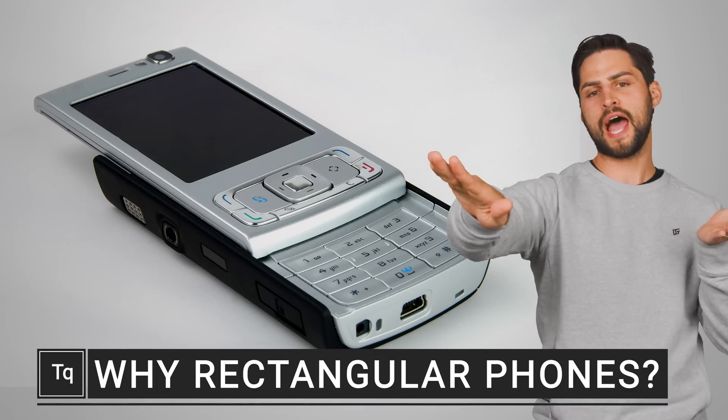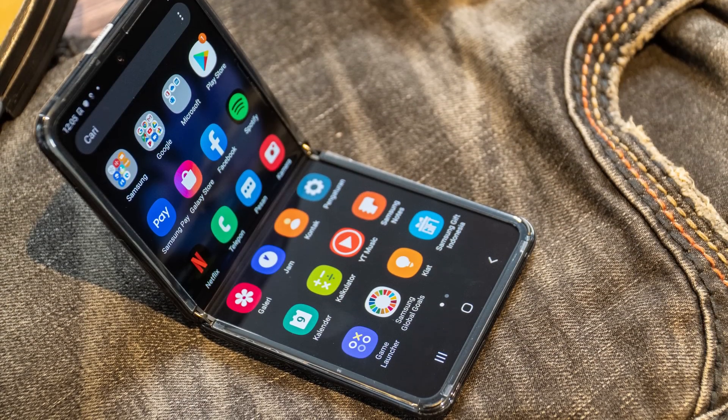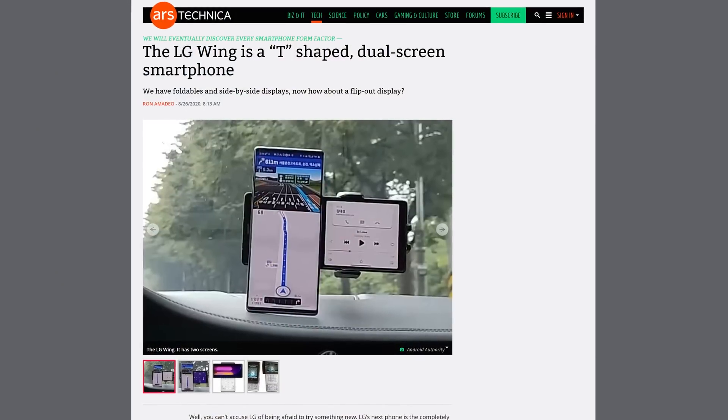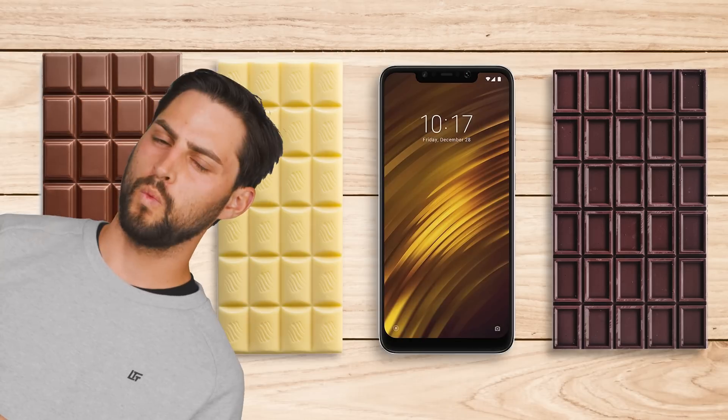Phones that flip, phones that slide, phones that have a full keyboard on the inside. It feels like it wasn't long ago that we had phones in all shapes and sizes. But with the exception of recent foldable phones and other things that mostly feel like gimmicks, these days they're all flat candy bar shape. But why?